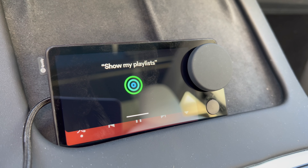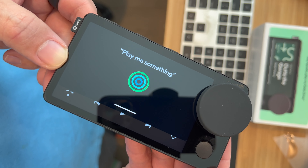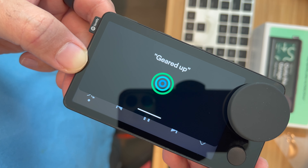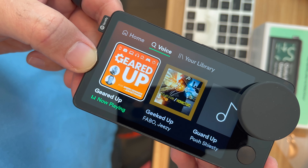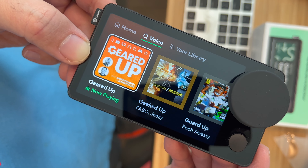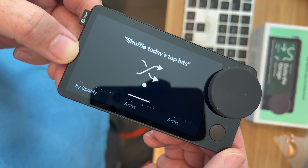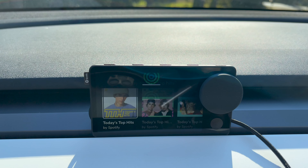There are four microphones integrated into the top of the device to make sure it picks up your voice, and it even works great when the windows are down. Here are some examples of what you can do with your voice: 'Hey Spotify, show my playlists.' 'Hey Spotify, play me something.' 'Hey Spotify, play the latest episode of Geared Up' — that's my weekly podcast. 'Hey Spotify, show 90s hip hop.' 'Hey Spotify, show today's hits.' 'Hey Spotify, shuffle today's top hits.' Super easy.